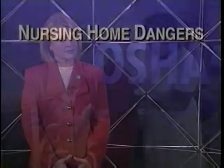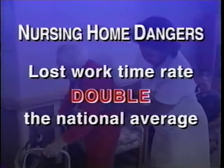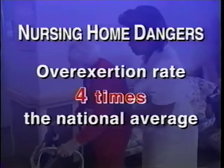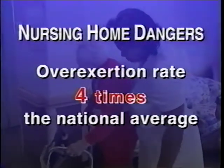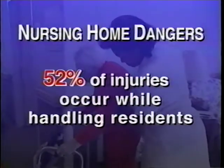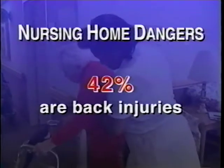Similar to trucking and shipbuilding, occupations often thought to be more dangerous. Just look at the statistics: nursing home workers lose twice as much time on the job as other workers and have an overexertion rate more than four times the national average. Over half of their injuries occur while handling residents, and almost half involve the lower back.